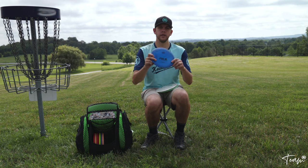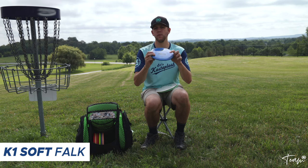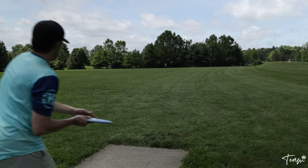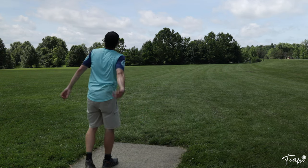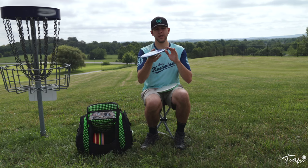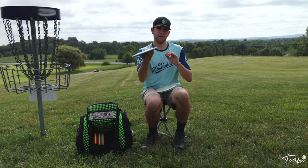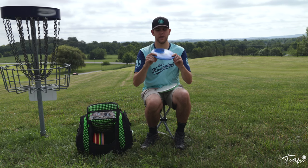This yellow Falk is just a backup in case I lose the first-run one. Then I also have a K1 Soft Falk — I find the K1 Soft plastic to be a little more stable. With this Falk I use it when I still want that glide and straight shot but with just a little more fade to the right for my forehand and a more reliable finish when the shot shape calls for it.